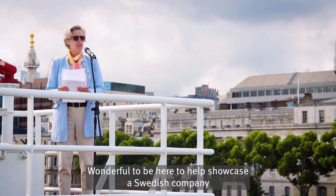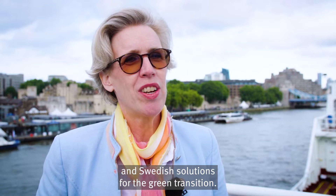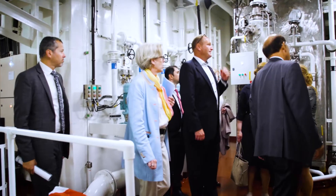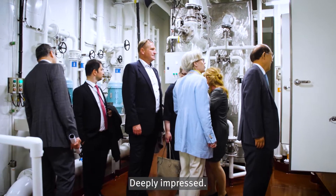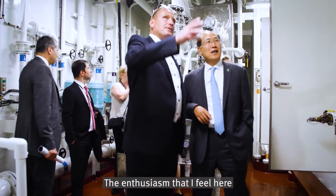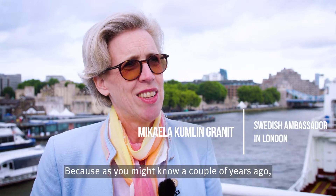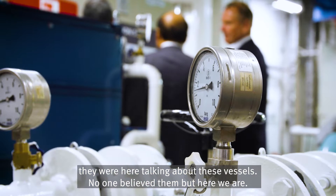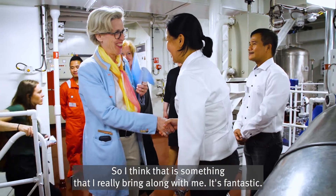Wonderful to be here to help showcase a Swedish company and Swedish solutions on the green transition. And how do you feel about what you've seen so far? Deeply impressed. I think the enthusiasm that I feel here and seeing these entrepreneurs turning a vision into reality. Because a couple of years ago they were here talking about that no one believed them, and here we are. It's fantastic.